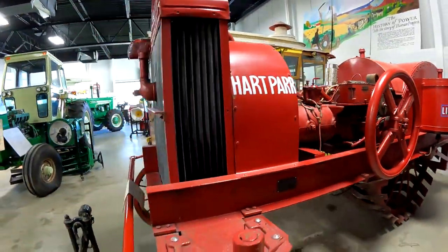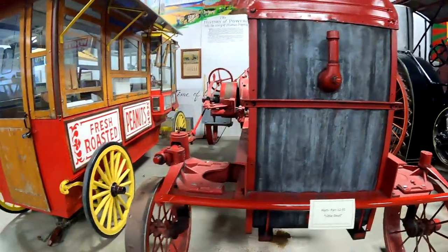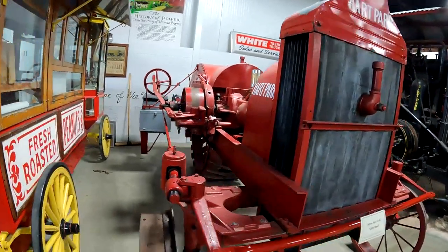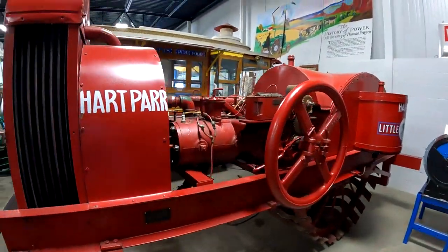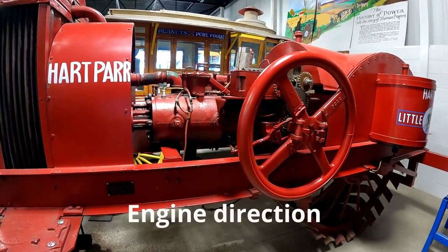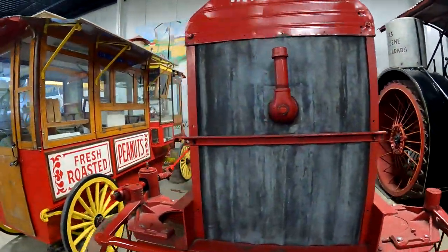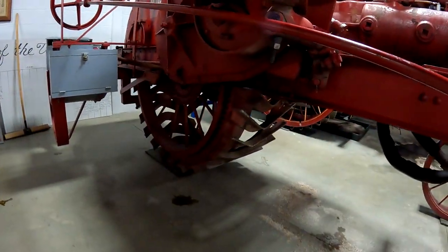This next one is a Hart Par Little Devil, for $12.55. I believe they recalled these because to put it in reverse you either had to back up the transmission while it was running, or reverse the engine speed. Sometimes when it would reverse the engine speed it would go in reverse when they didn't want it to, so they were recalled. Otherwise you sit on the side, and it's got one rear wheel, which is odd.